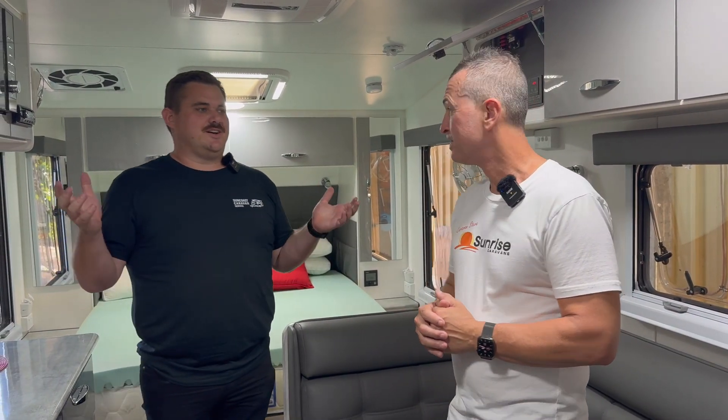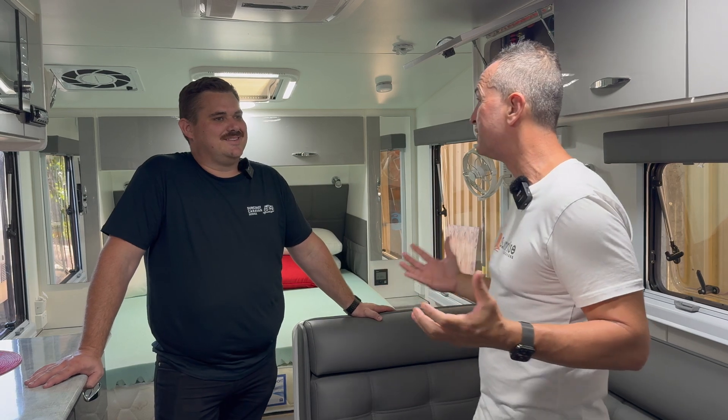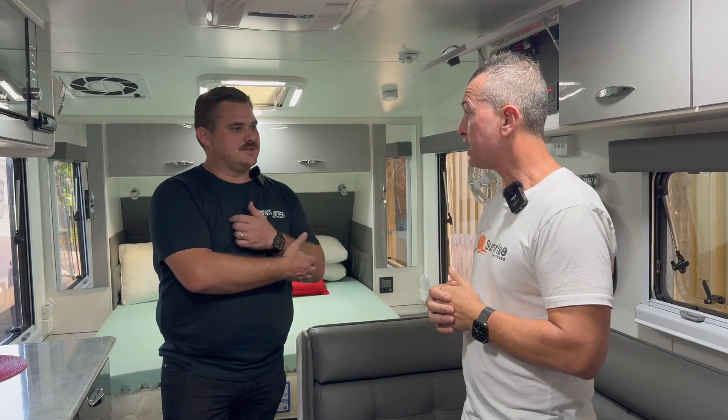Come on inside, let's check out what we've done in this Blue Sky caravan. Steve, you wouldn't know this thing is three-and-a-bit years old — look how well looked after it is. It's a beautiful caravan. I can see why you couldn't convince them to buy a new one. They've chosen to upgrade their current van rather than spend the money on a new van — which is bad for you but great for me.